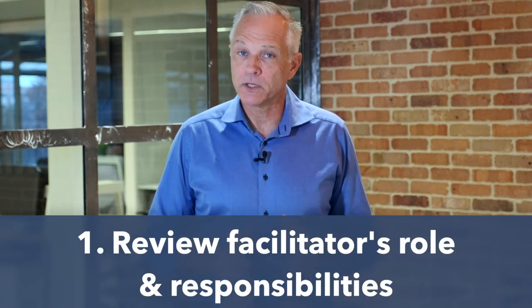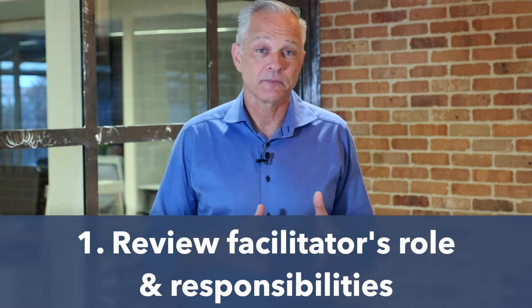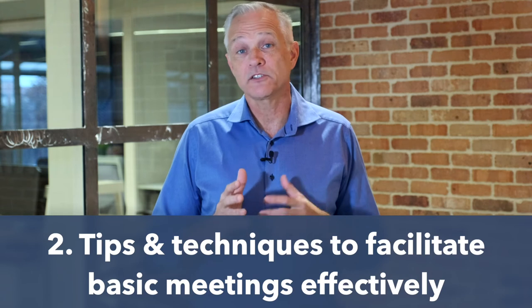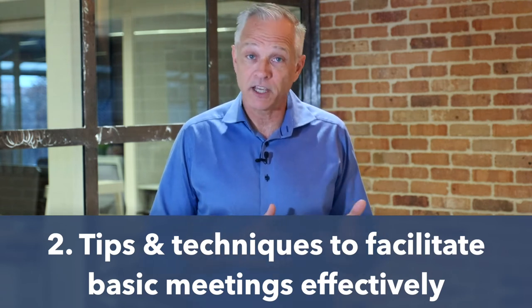There are two specific objectives we'll address in this course. First, we'll review the role and responsibilities of a facilitator before, during, and after the virtual meeting. And second, we'll provide tips on simple techniques and use of technology to facilitate simple virtual meetings effectively.